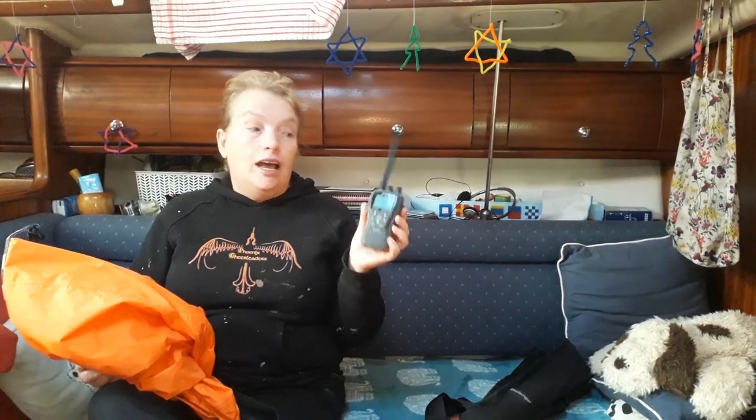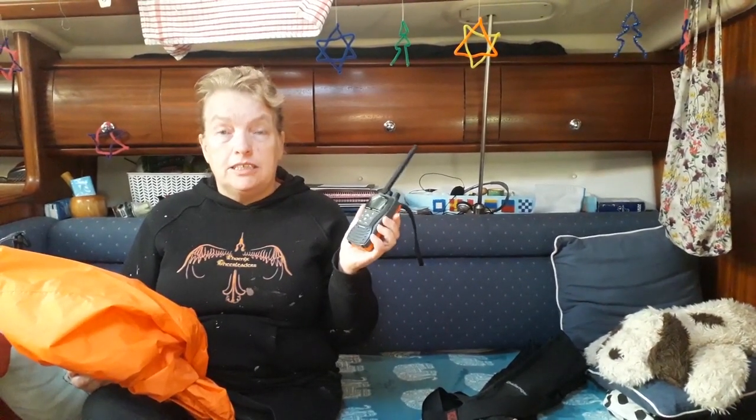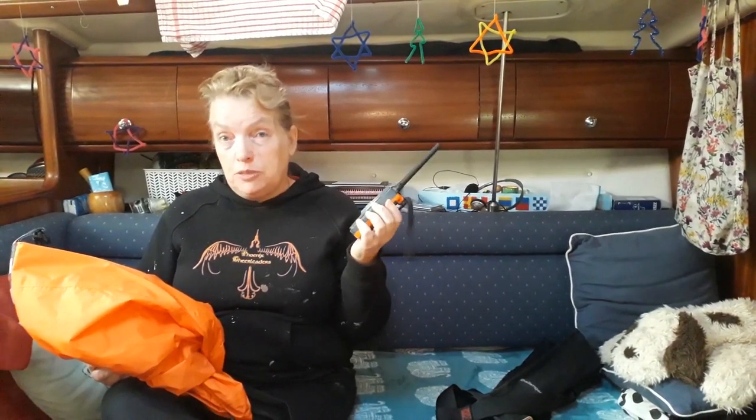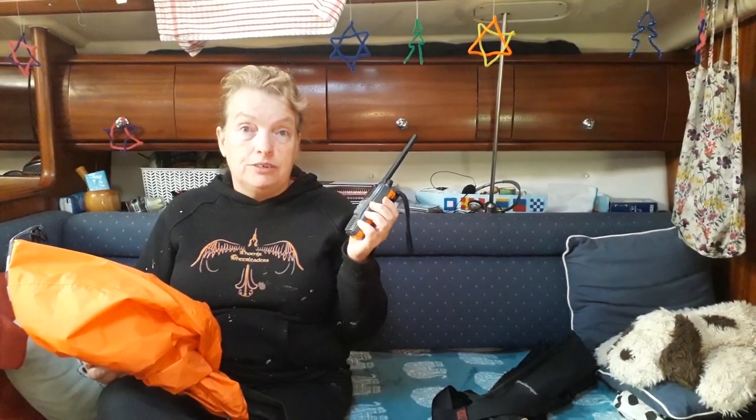What about radios? We do have our radio which we will take with us, so we'll just have to make sure that it is always charged. Ours has a range of five miles, but if there is a boat far enough away that you can see it, we should be able to reach them — so that's an essential really.